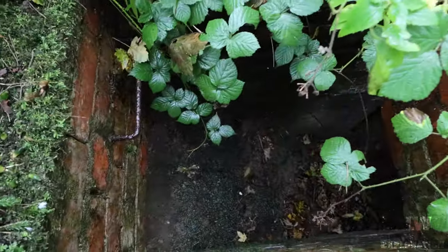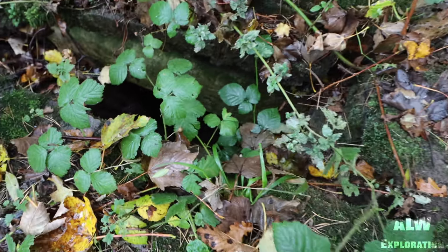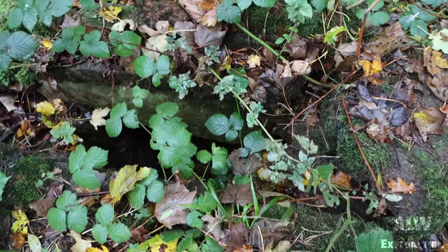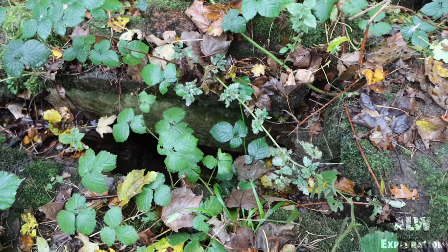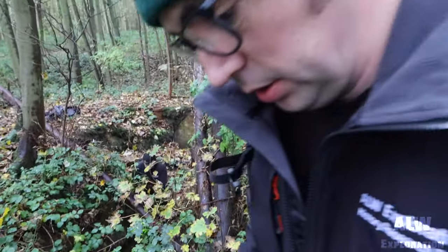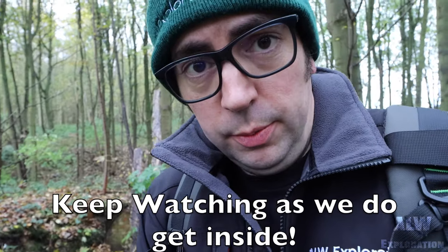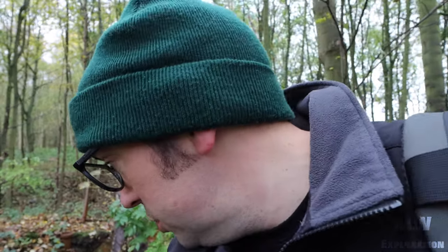The top rung of the ladder is still present there. That's started to fall in as well. This concrete lintel has started to push away and collapse — I think it's been pulled with the tree. So this one's not in the best condition, but it's worth logging all the same because one day these will just all be gone.